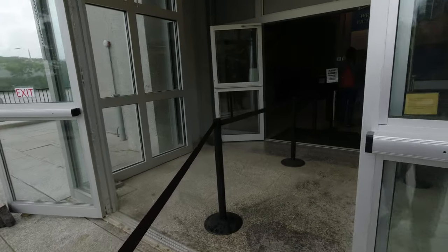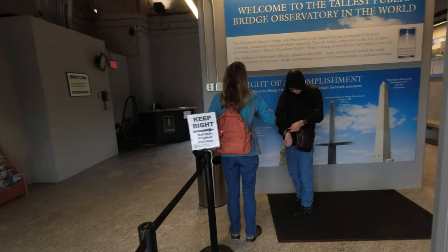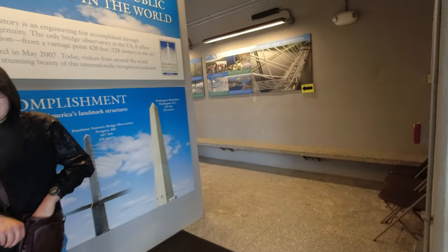The Penobscot Narrows Observatory opened to the general public on May 19th, 2007, and it's open at the same times of the year as Fort Knox.